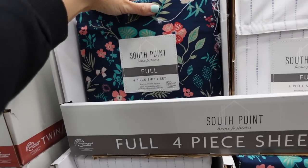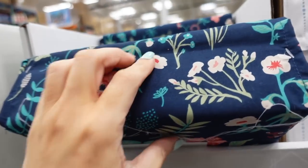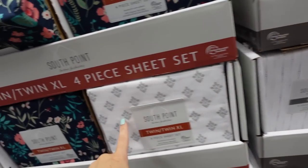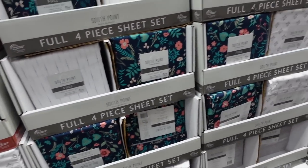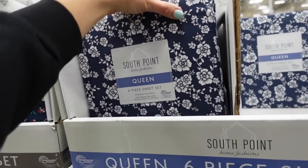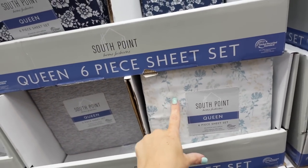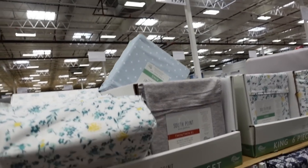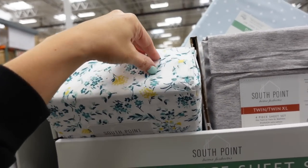Full sheets from Southpoint are only $12.99. In white and blue stripe, blue, white and gray. Queen is $16.99 in navy and white, gray burnout, and white with different color flowers. King is $19.99. All are microfiber fabric.